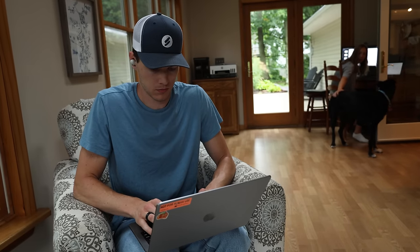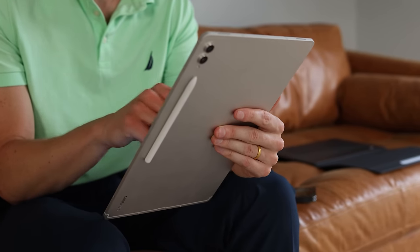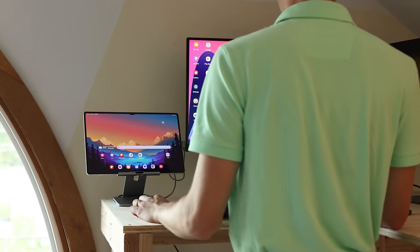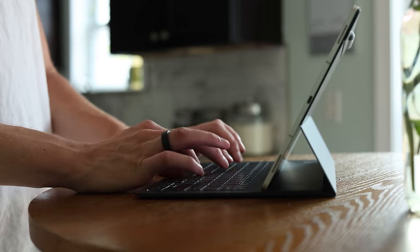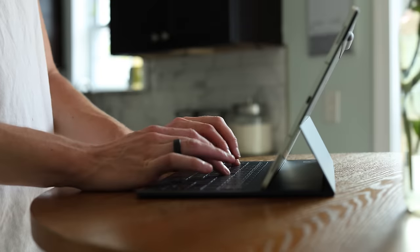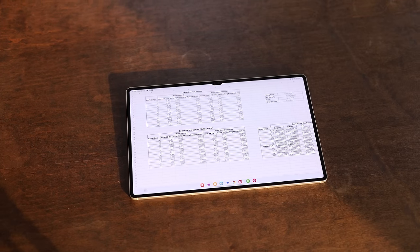That got me wondering: can you actually interchange the two? Can I actually replace my laptop with a tablet? I wanted to figure this out, so I set out on a mission, and for the past seven days, I've actually replaced my laptop with a tablet to see how things went. There were things that went really well that I didn't expect, and some things that I just plain couldn't get done. I still had to do all of my daily tasks, like managing emails, online shopping, budgeting, PDF signing — all the normal stuff — but on a tablet.